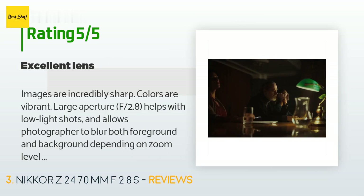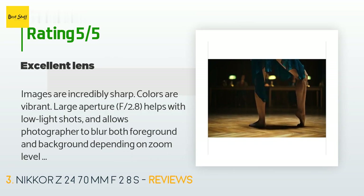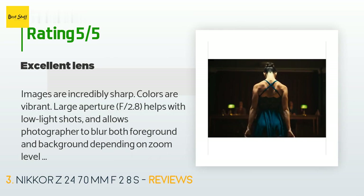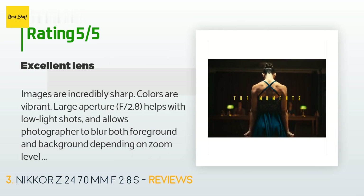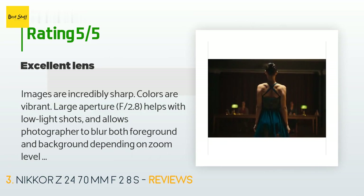A customer said: 'Images are incredibly sharp, colors are vibrant. The large aperture at f/2.8 helps with low-light shots and allows the photographer to blur both the foreground and background depending on zoom level and distance to subject. Fast, accurate focus — no plus or minus focus adjustments had to be done and stored for the lens.'